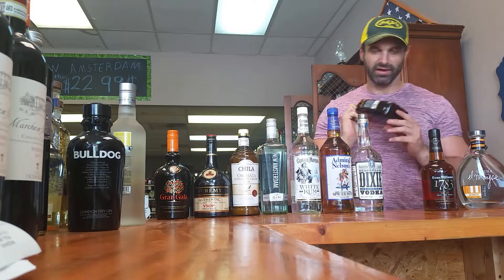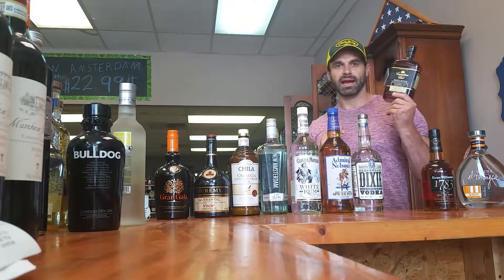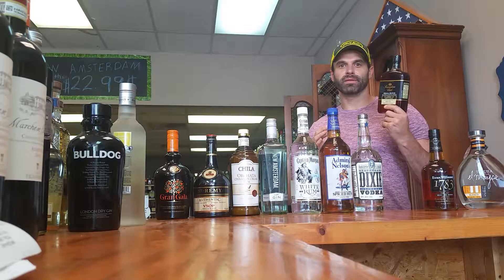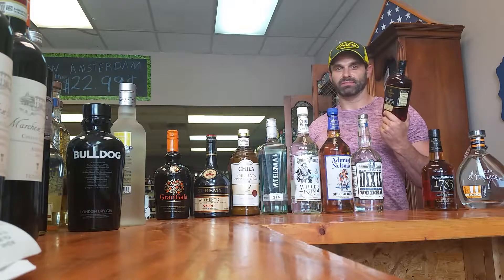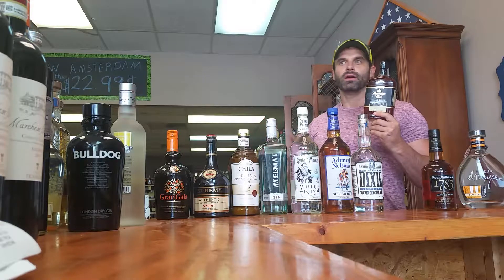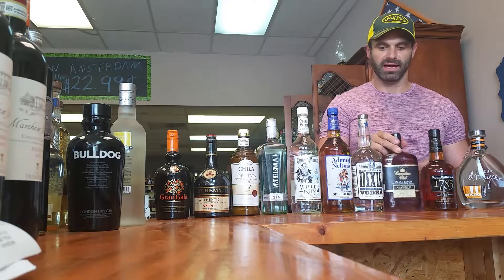If you're a Canadian whiskey fan and specifically a Crown Royal fan, Canadian Club small batch 12-year is a great product. A little cheaper than Crown Royal and flat out better — that's just my opinion. Some people, once you get on a product and you swear by it, Crown's Crown. But I guarantee in most cases this is going to beat Crown Royal head to head.